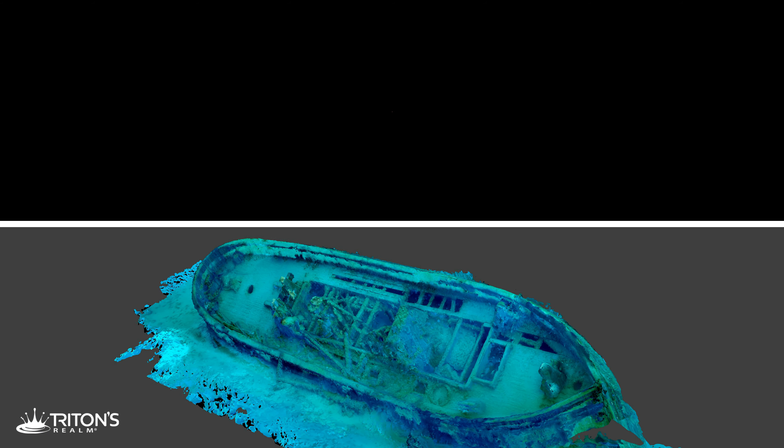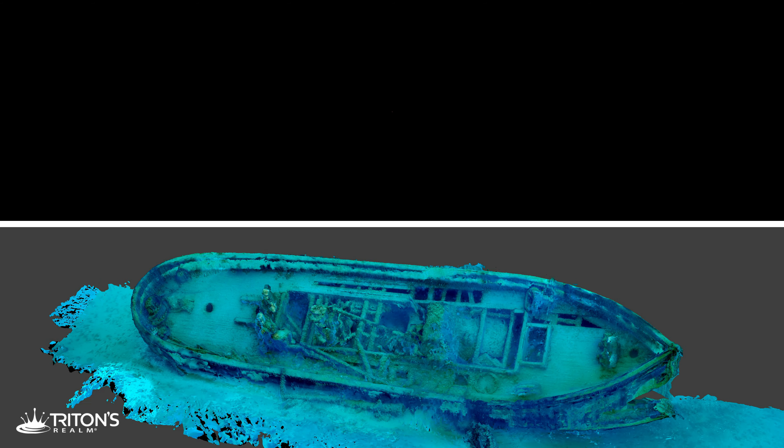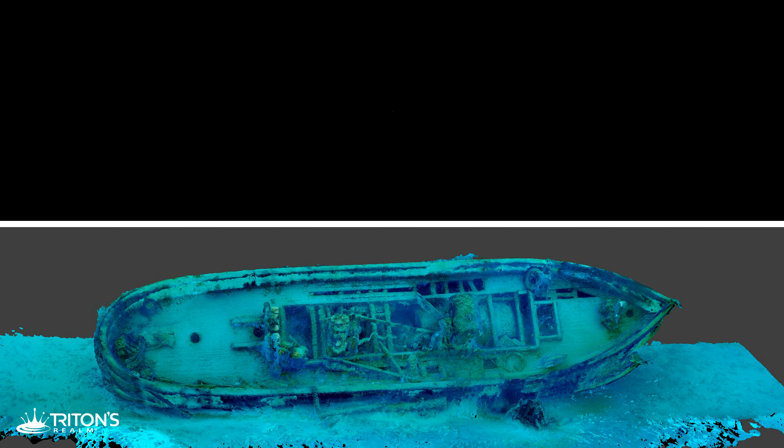For more on diving the Great Lakes, check out our video playlist, or check out the video on how we create 3D models here at the end. Thanks for watching, and we'll see you next time underwater.